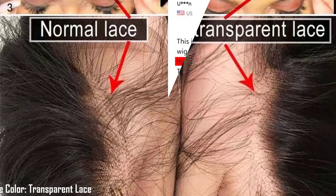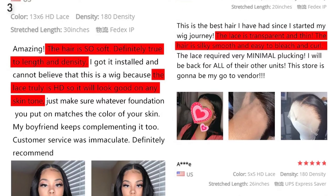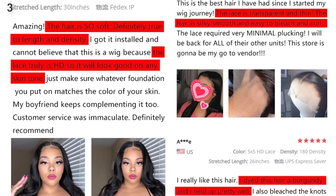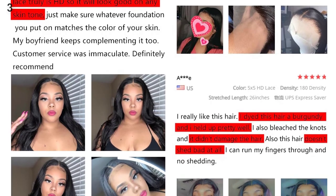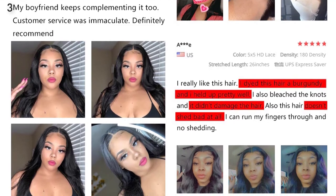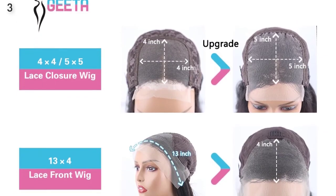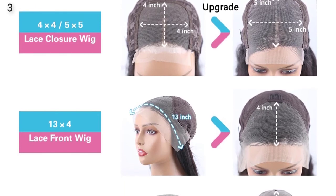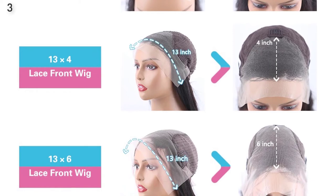Bone Straight Lace Front Human Hair Wigs for Women. Lace Size: 13x4, 13x6 Lace Front Wig, 4x4, 5x5 Lace Closure Wig. Related lace sizes: Full Lace Front Wig, 360 Lace Front Wig, 3x6 Lace Front Wig. Pre-plucked natural hairline with baby hair looks more natural. Soft and durable Swiss Lace, elastic netted back, adjustable elastic net — comfortable and natural.